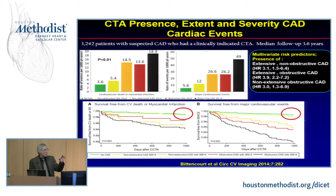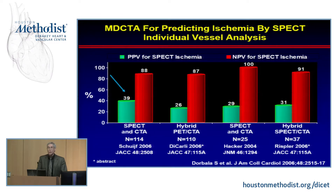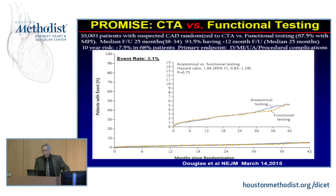We also know that CT does have some difficulties in terms of its positive predictive value. In terms of negative predictive value — looking at ischemia data from nuclear imaging, either PET or SPECT — if someone has a completely normal CTA, they have a very low likelihood of having ischemia. But if they have a positive CTA, only about a third will have ischemia. That's where fractional flow reserve may come into play.